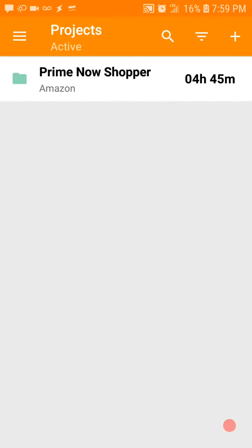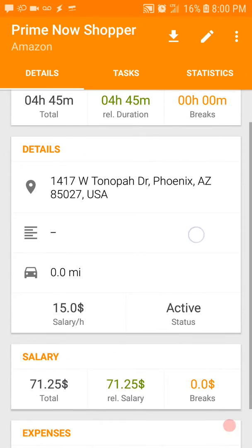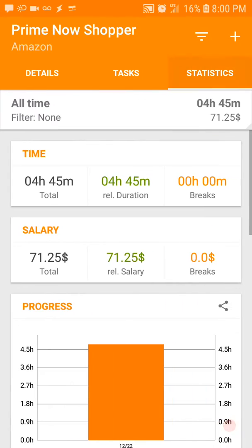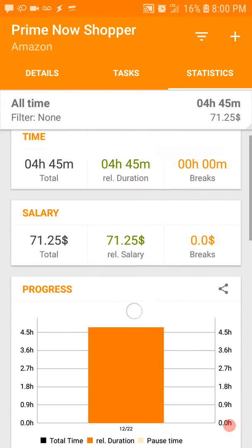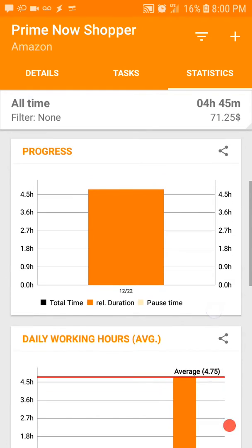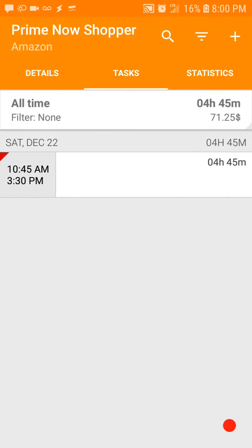Hey, I found this cool app called Timesheet. It keeps track of how many hours you worked at your job. There's all this cool information — neat statistics on how much you're going to be making, how much time you worked, cool graphs and bar charts.